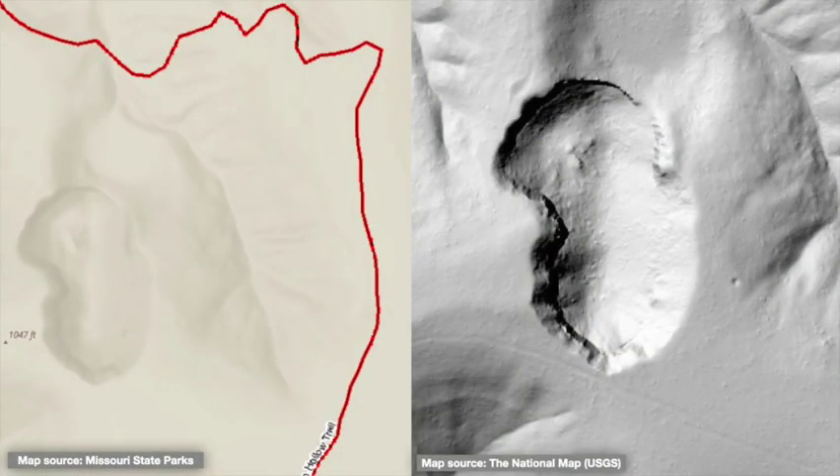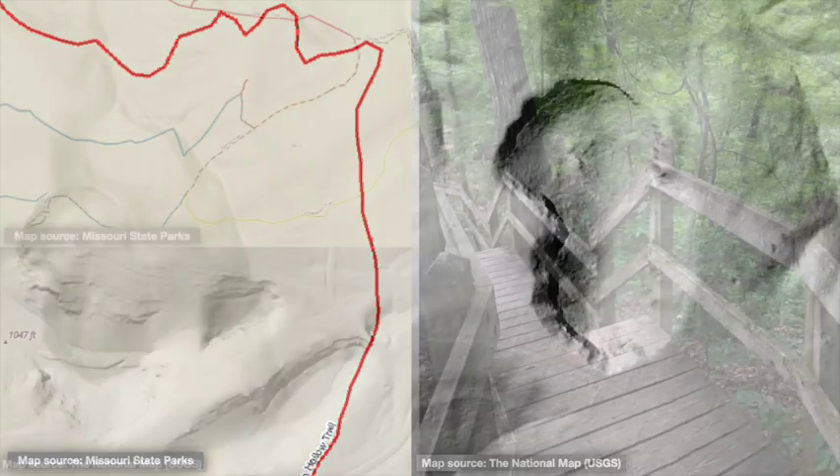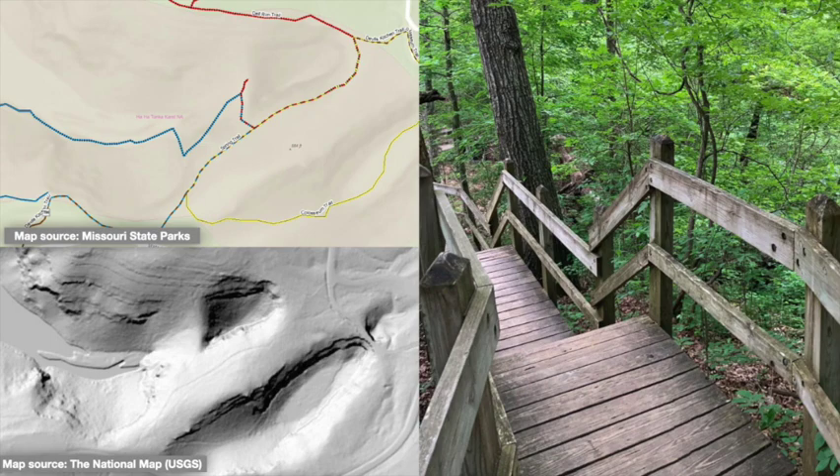The same trail loops around another dramatic sinkhole hidden just up the ridge. There's no trail access to this one — it's particularly dangerous as the edges are heavily forested and especially steep, and there's no way out. It's probably best to appreciate this one from a map view. If you want close-up views of deep sinkholes, visit others that have maintained trails and boardwalks along their edges, such as the Colosseum and Spring Trails.